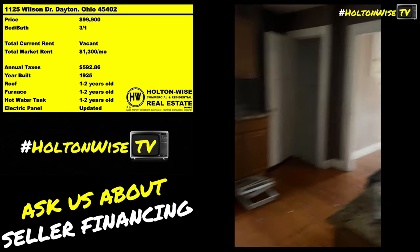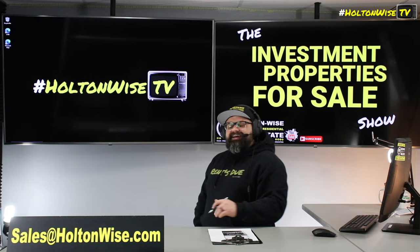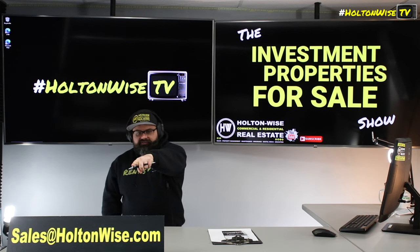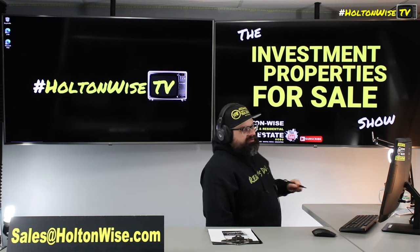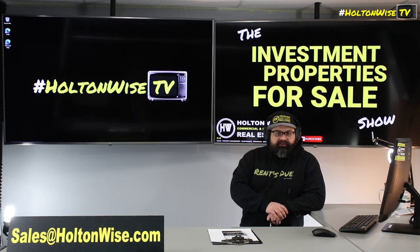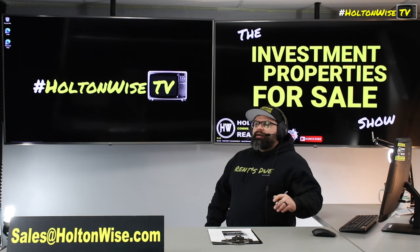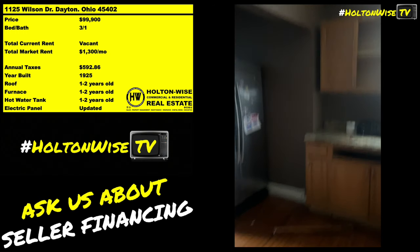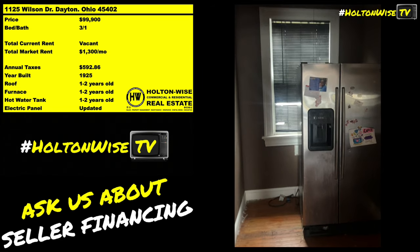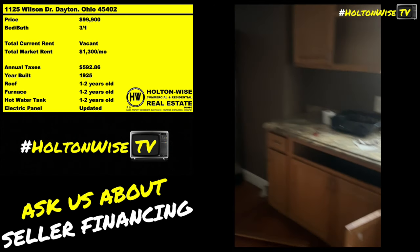If you want to tour the property, let me get you in there. You hit me up before 5 o'clock and I will get you into that property same day. Send an email to sales@holtonweiss.com to do that. If you hit me up after 5 o'clock, that's beer-thirty, so I can get you in there the following day. Then after that, just send me an email with the amount you want to offer — like, 'I want to buy 1125 Wilson, I want to pay cash, my offer is $99,900, here's my proof of funds.' Or if you want to finance it, instead of proof of funds I will need your pre-approval letter.